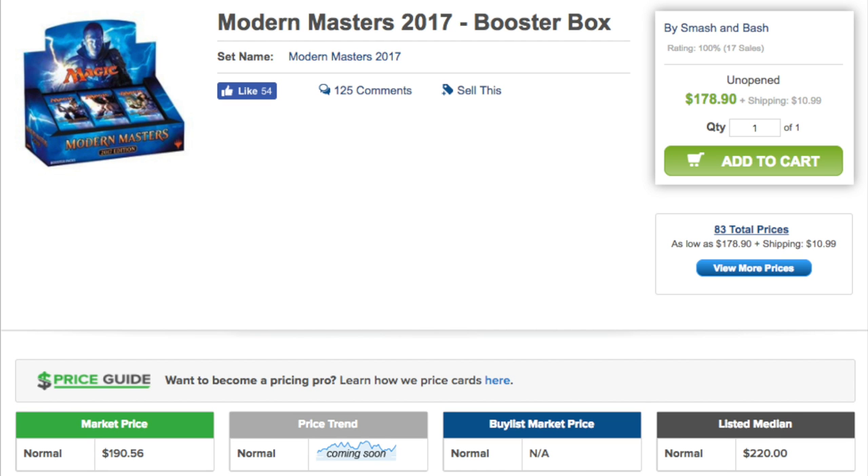Then Modern Masters 2015 was a little less, but you still had the initial hype. Today we're looking at boxes still under $180 — Massdrop has $181 shipped to you, your local game store should be able to match. Your listed median is $220 but market price is actually $190, with multiple eBay listings around $180. The $180 is the price I suggest if you wanted a box today. That's about $170 for the store — the store buys at $140, can sell at $170, and MSRP is around $240.